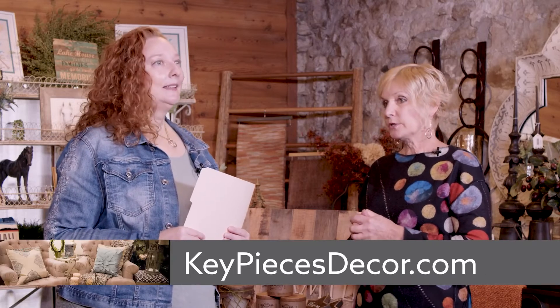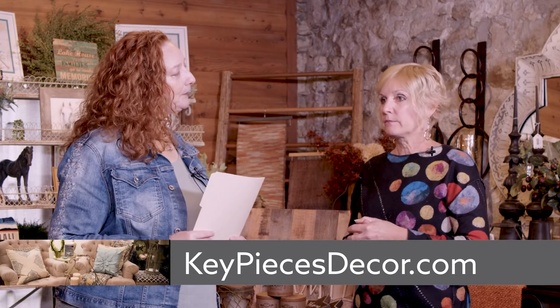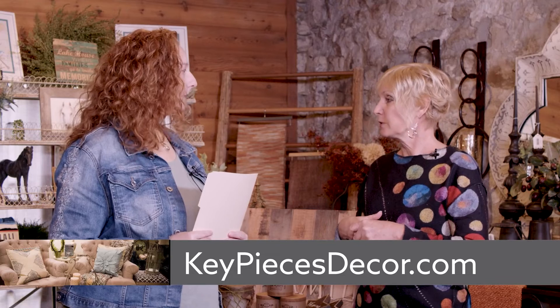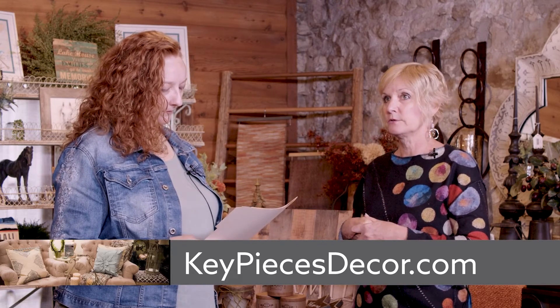So if anybody was interested in finding more information about seeing your beautiful shop and your services, where's the best place to go? You can go on our website — keypiecesdecor.com — and we'll give you more information. Or you can call the store and set up a consult to come in and talk about your house, the areas that you need help with, or even if you have simple things like you don't know where to place your current pictures. Set up an appointment, come on in, and I can come out to your house and then we can come back here and start the process.